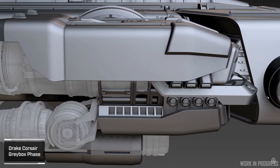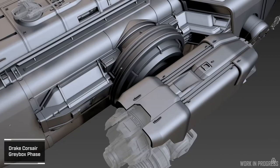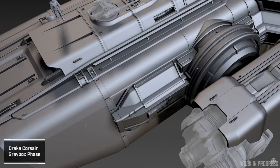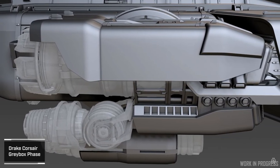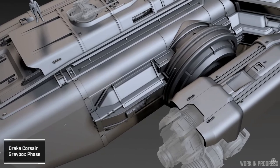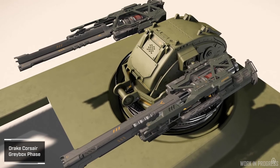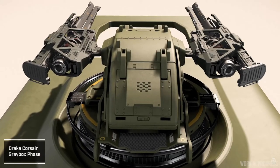Starting off with the Drake Corsair — a ship a lot of people are looking forward to. Star Jump Grim loves this ship, and my organization loves this ship. It's going to be probably an Aquila killer, maybe. It's an exploration ship about that same size, able to carry a rover. It can't carry a snub fighter like the Aquila can, but it's definitely in that vein of ship.